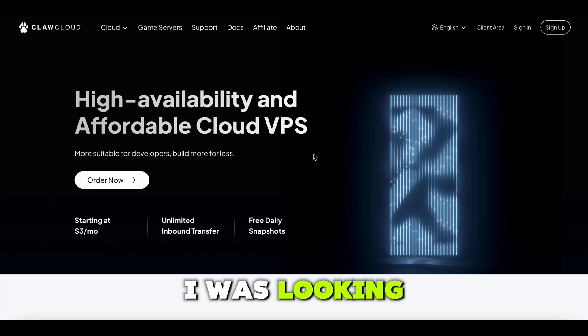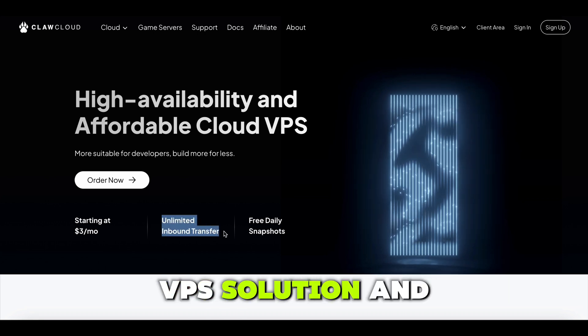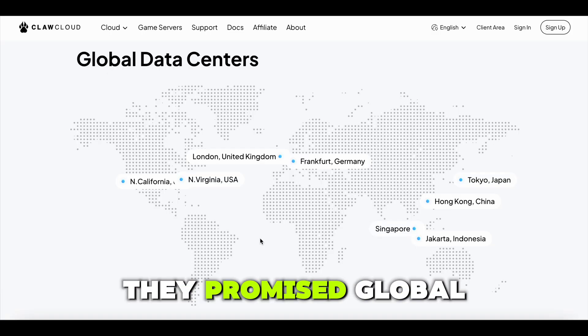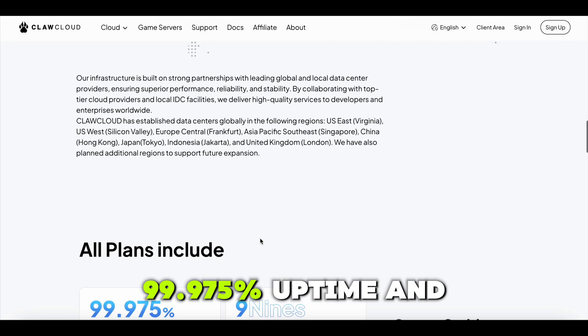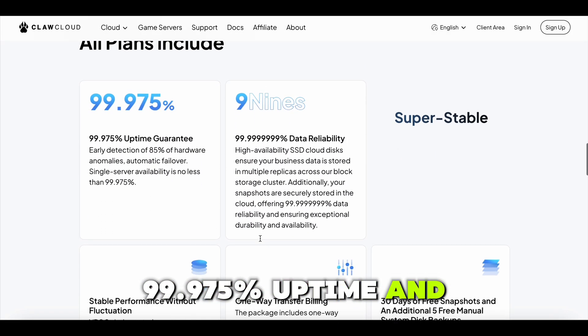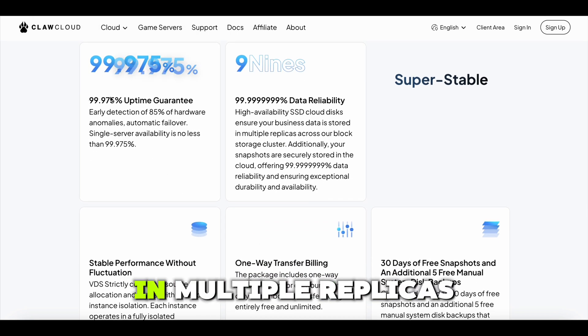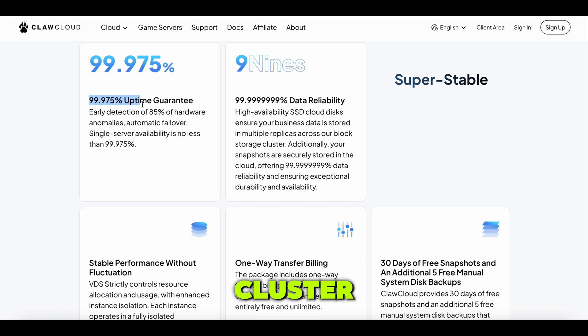So I was looking for a reliable and cost-effective cloud VPS solution, and ClawCloud caught my attention. They promise global data centers, 99.975% uptime, and high availability SSD cloud disks that ensure your business data is stored in multiple replicas across a block storage cluster. That's like near perfection.